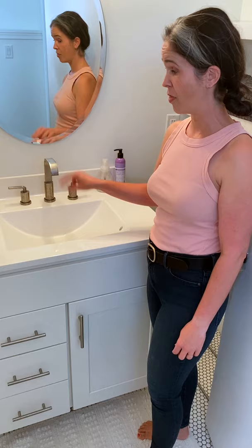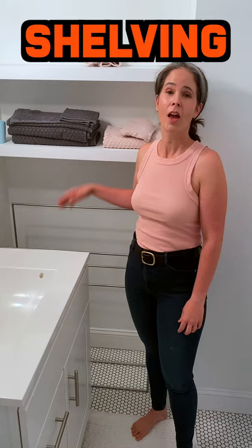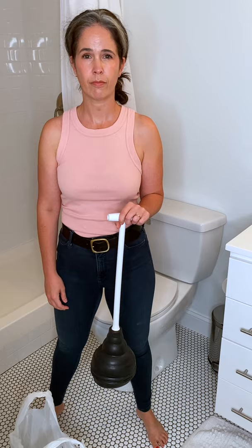Here we have the sink faucet and the vanity shelvings, another towel rack, and a bath mat. And a disgusting but essential tool, the plunger. As a bonus I put in some fresh flowers in a vase. Isn't that nice?